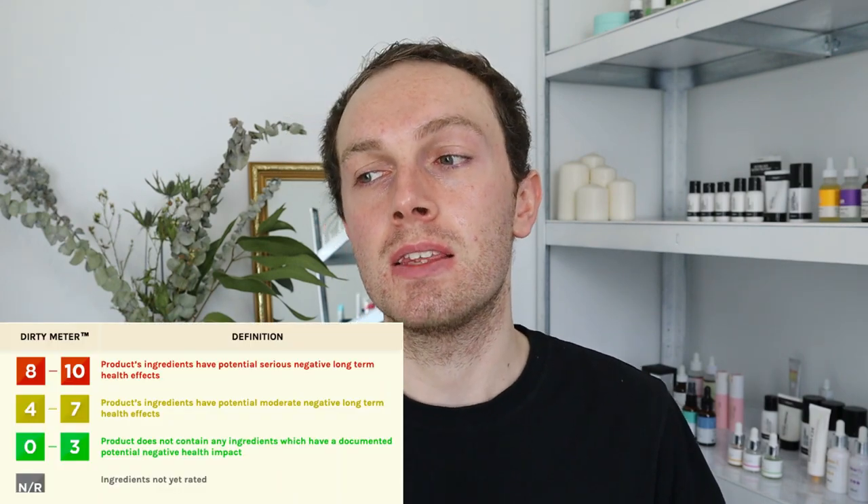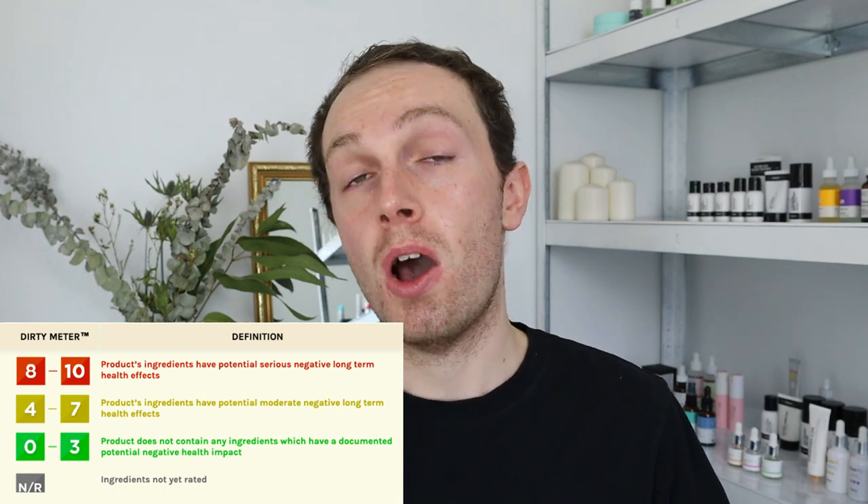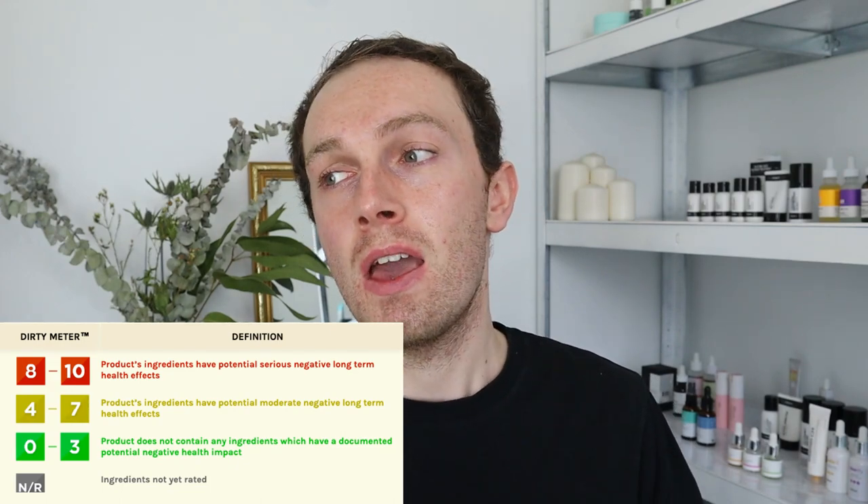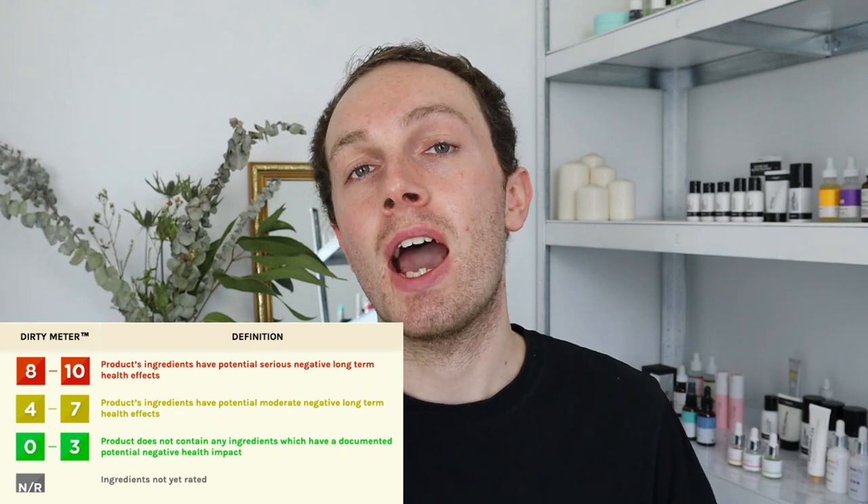Think Dirty is a skincare app that uses a huge database of skincare products — probably around 1.8 million different products marketed all around the world — and what they do is decode the ingredients list and rank them into three different subcategories. The first category is "Dirty," shown in red, meaning the ingredients are really harmful for your skin. Then there's a "half and half" category, also in red, suggesting the ingredient might be problematic but could be okay. And then in green you have "Clean," meaning those skincare ingredients are going to be amazing for your skin — because apparently clean skincare is the way forward.